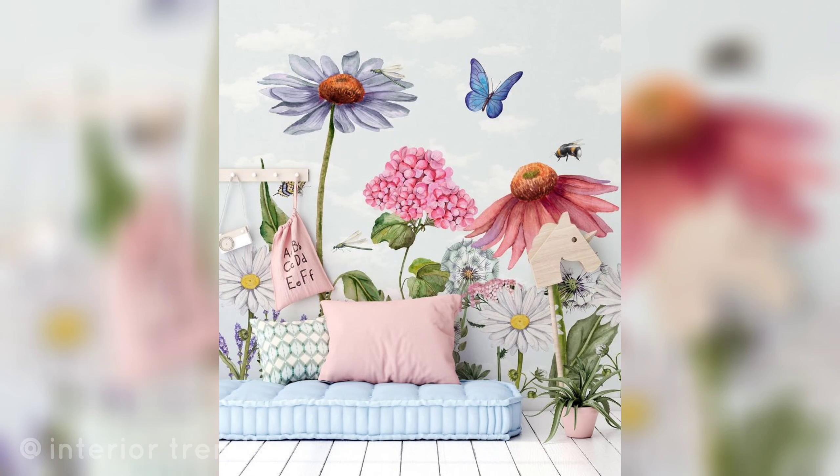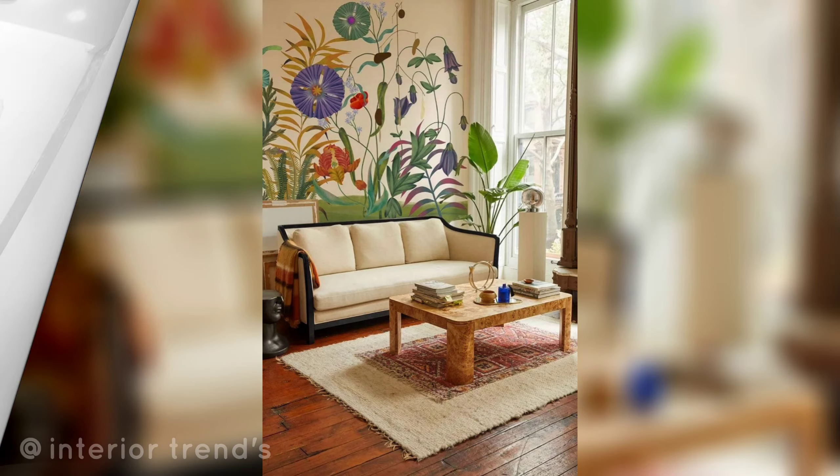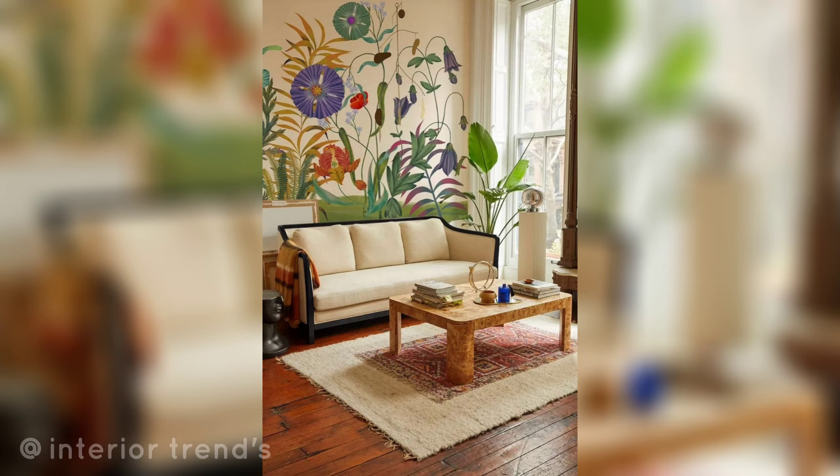Here are some painted flowers pattern design ideas for your walls. Paint a single accent wall with large vibrant flower blooms to create a focal point in the room. Design a mural featuring an entire botanical garden with various flowers and foliage for a nature-inspired look.